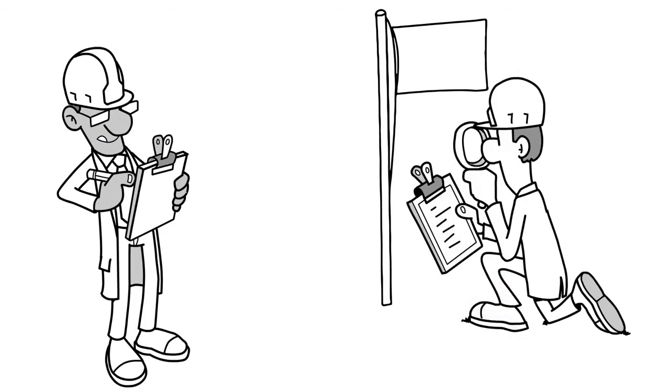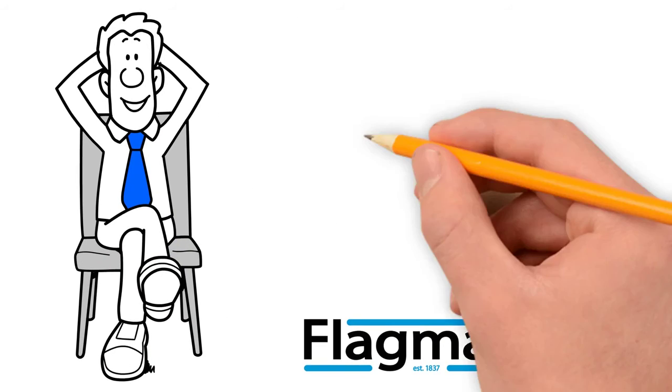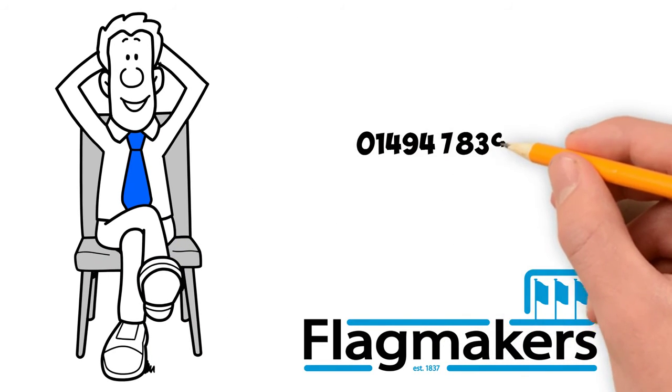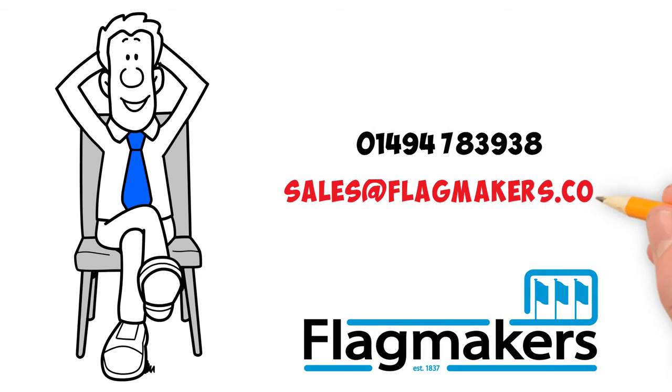To arrange a service with us, call now on 01494 783 938, or email us at sales@flagmakers.co.uk.